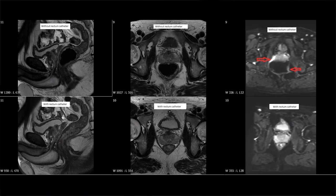This image shows an MP MRI of the prostate without prior use of a rectum catheter to remove air from the rectum. The images in the upper row were made without the use of a rectum catheter, whereas the images in the lower row were made after the use of a rectum catheter. Especially the diffusion-weighted imaging can show distortion without prior use of a rectum catheter. After the use of a rectum catheter, the distortion disappears.